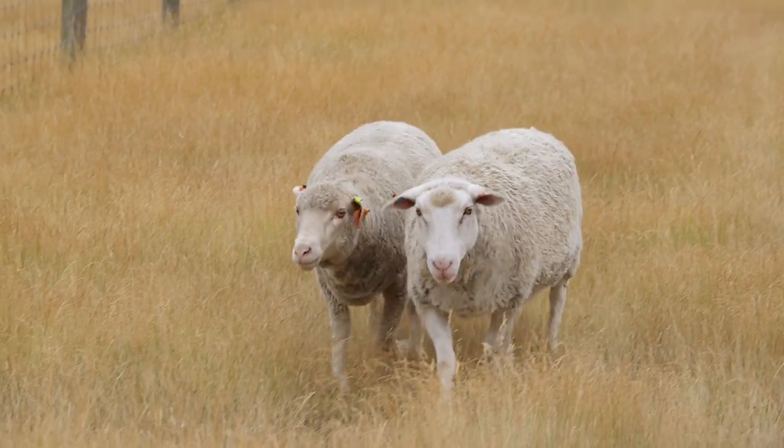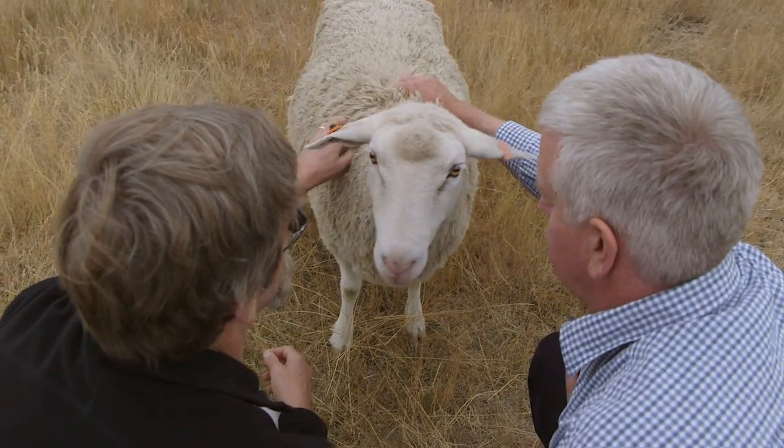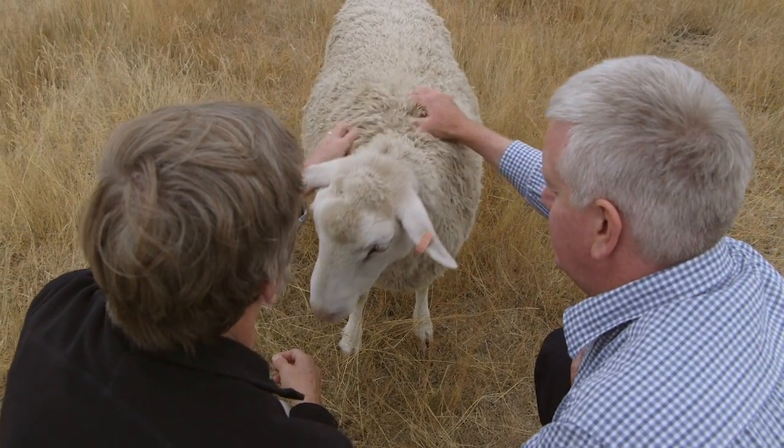We decided to bring Sharon back to one of the local farms here. She was very shy and cautious for a long time, but she's developed quite a strong personality and is very friendly now, so it's been a lot of fun to work with Sharon as well.